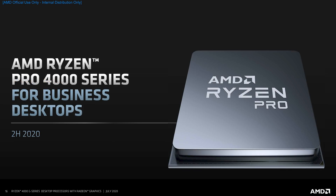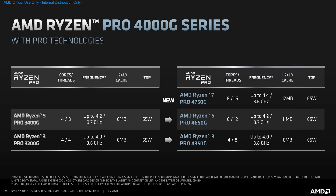AMD also announced the Ryzen Pro 4000G series, the usual Pro spin on their mainstream desktop line with added security and management features. The naming is slightly different this year: instead of simply adding "Pro," the Ryzen 5 4600G becomes the Ryzen 5 Pro 4650G. However, despite the added 50 in the Pro name, both parts have identical specs — and this holds true for the other Pro SKUs as well.